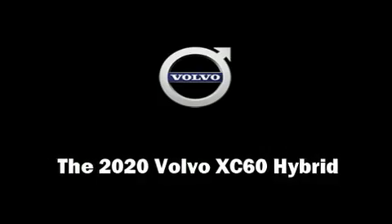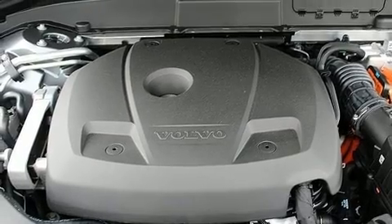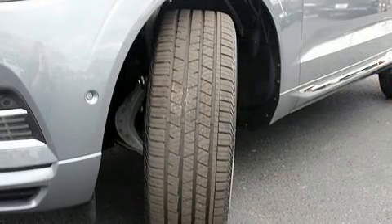Load your family into the 2020 Volvo XC60 Hybrid. The engine breathes better thanks to a turbocharger, improving both performance and economy.